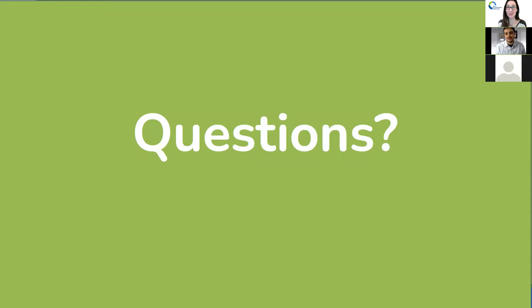Thank you, Trevor. Anyone listening in, feel free to drop a question in either the chat box or the Q&A box and we'll get those questions answered. We do have one question asking about sharing the Excel example for the par sheet. I will share out after this — either later today or tomorrow, I'll follow up with the recording, the slides, and that Excel sheet as well.